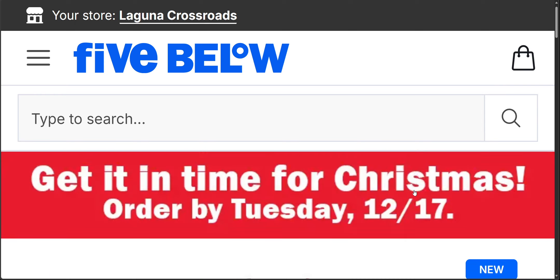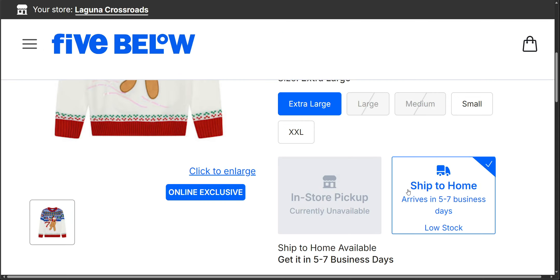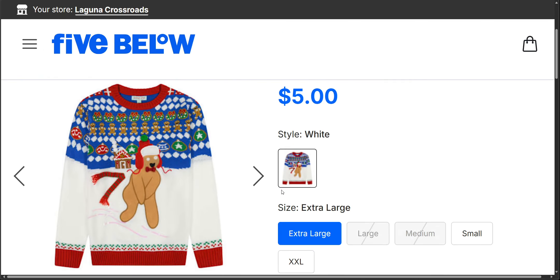Next up we have the 'You Can't Catch Me, I'm the Gingerbread Man' holiday sweater. I like the little gingerbread cookies up here and then the wreaths, and he looks like he's running.